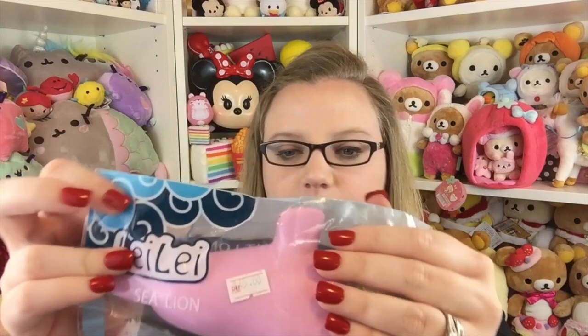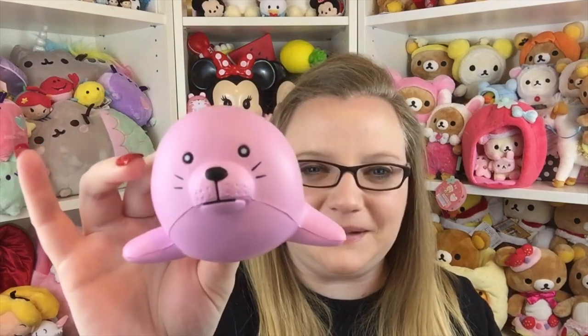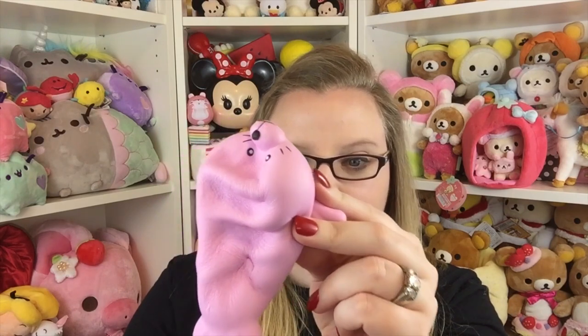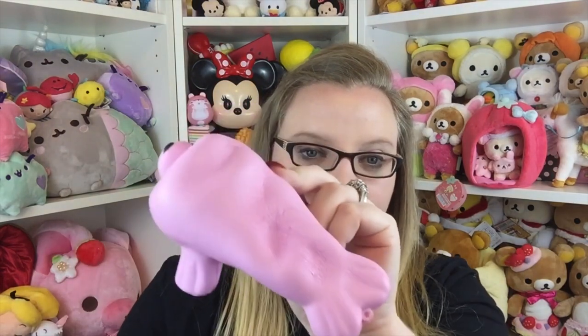Then in here I have this one which is by Lele, and this is a sea lion — a pink sea lion. It's pretty cute. The packaging is pretty cute with these little sea lions on it. This one has a smell to it too, but it doesn't smell particularly great. It's a pretty cute little pink sea lion. I'm glad I got the pink one — I know there's a couple different colors. It's definitely super squishy. We have whales and sea lions, and I believe there's a dolphin squishy coming out too. I'm loving all of these sea creature ones.